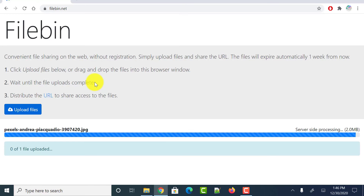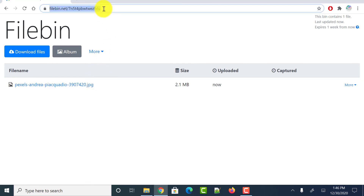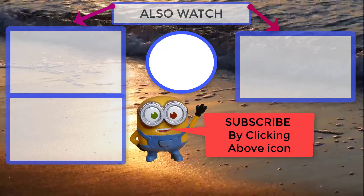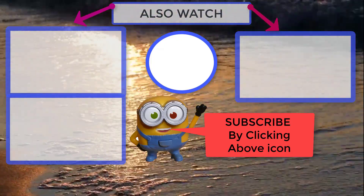Once done, it generates a URL visible in the address bar. Just copy the URL and share it with others so that the person with whom you share it can download all the files. These are the 7 best websites that allow us to transfer or send large files online for free without any registration.